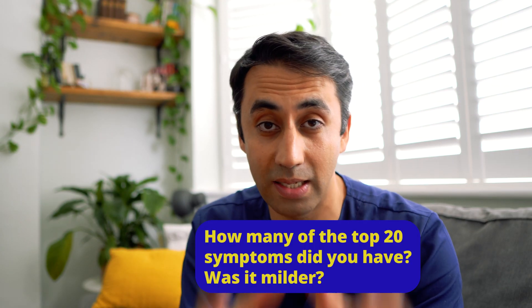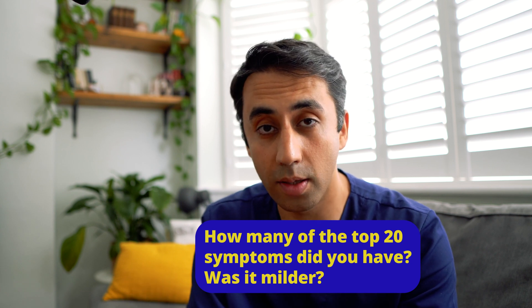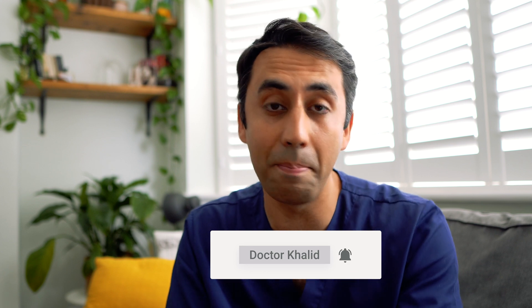As our immunity seems to wane, over time I think we'll have boosters that are created specifically for sub-variants — that will obviously take time and research. In the meantime, if you have any of the symptoms we've listed, please get yourself tested. If you have that super terrible sore throat, there are soothing remedies you could use at home. Let me know how many of these top 20 symptoms you have right now, and whether this variant has been milder or worse for you.